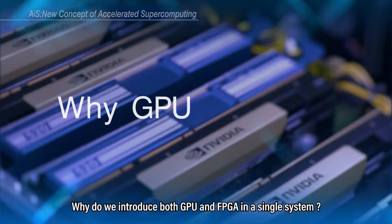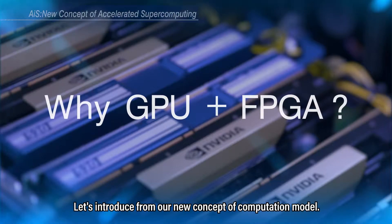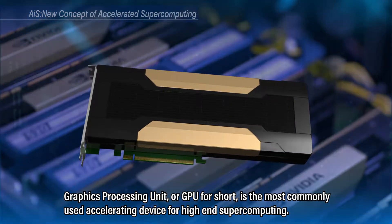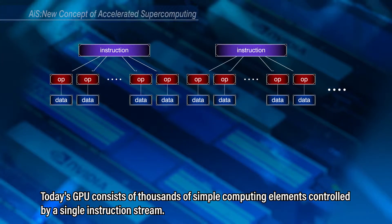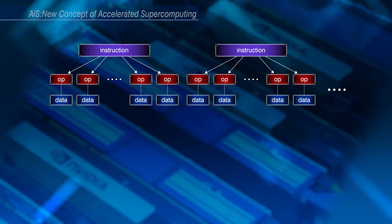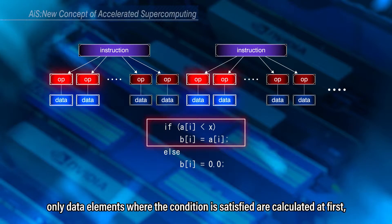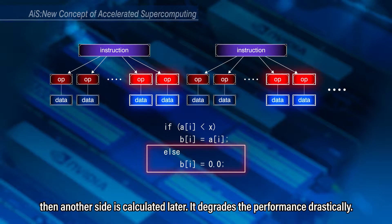Why do we introduce both GPU and FPGA in a single system? Let's introduce from our new concept of computation model. Graphics Processing Unit, or GPU for short, is the most commonly used accelerating device for high-end supercomputing. Today's GPU consists of thousands of simple computing elements controlled by a single instruction stream, where each instruction is executed on a number of data elements simultaneously. On a branch condition code, only data elements where the condition is satisfied are calculated first, then another side is calculated later — it degrades the performance drastically.